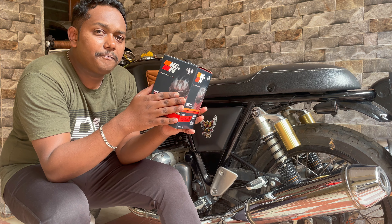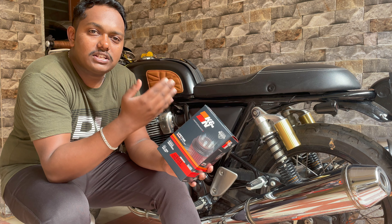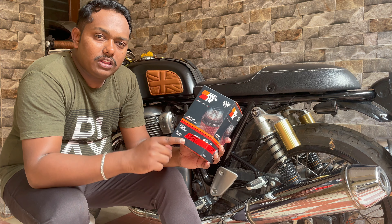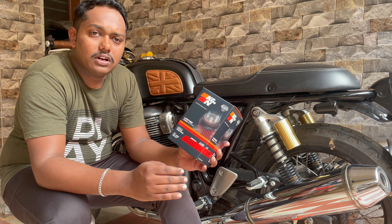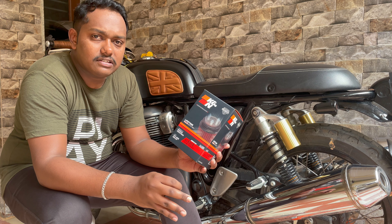To be very frank, it is not a noticeable change for me. What I'm doing is replacing the air filter while keeping my stock exhaust. Once I put a free-flow exhaust, I'll have better HP and then I can feel the difference.